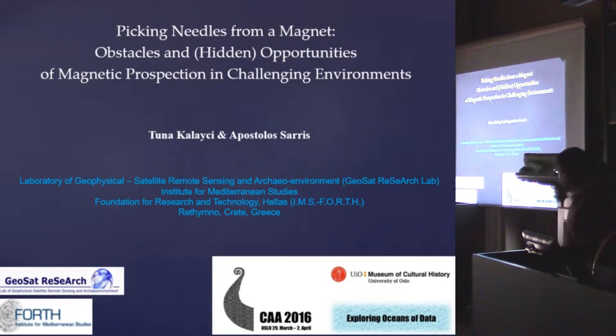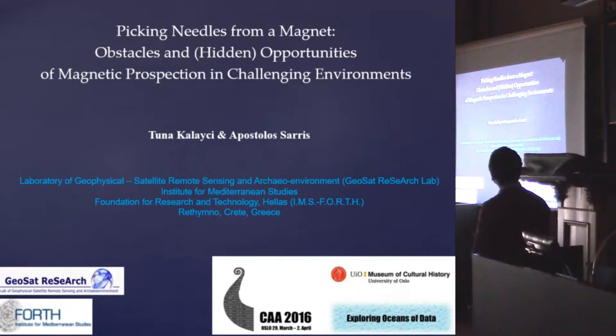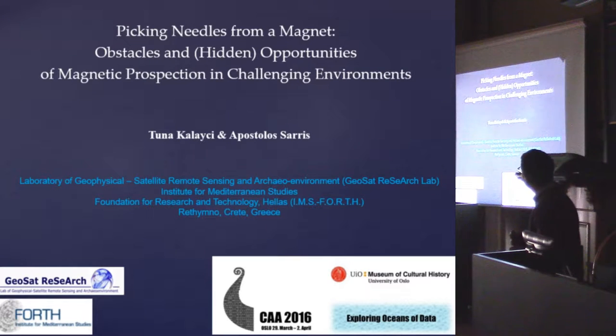Thank you so much for being here. This is the last presentation of the session and one of the last presentations of the conference, so I'll try to keep it short and painless for everybody's sake. We are coming from Crete and we are part of the Mediterranean studies. In this presentation I will take you from the wonderful north to the eastern Mediterranean and Mediterranean archaeology in general.